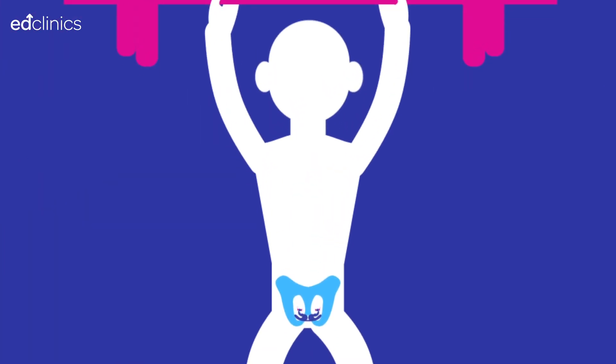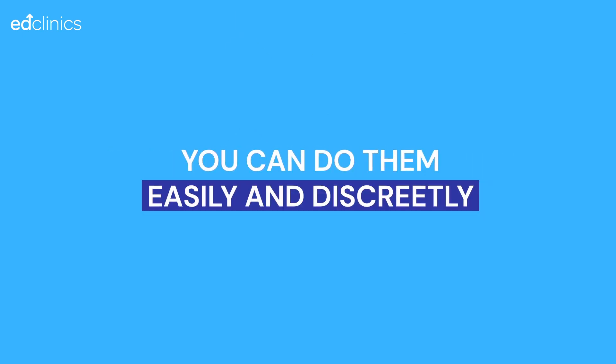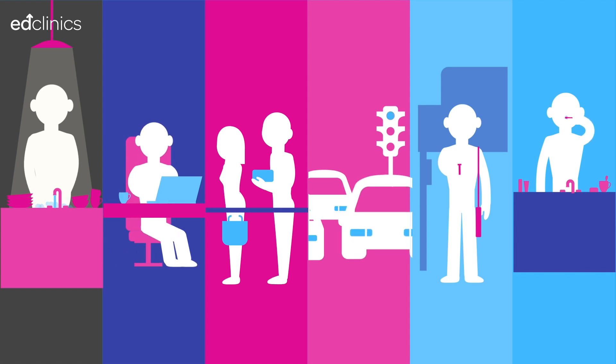Pelvic floor muscles can be strengthened just like any other muscle. Pelvic floor exercises are easy and quick to do. The great thing about them is that you can do them easily and discreetly anywhere at any time — brushing your teeth, waiting at a bus stop, at the traffic lights in your car, in a queue, sitting at your computer, washing the dishes. It's easy to include them in your daily routine wherever you are.